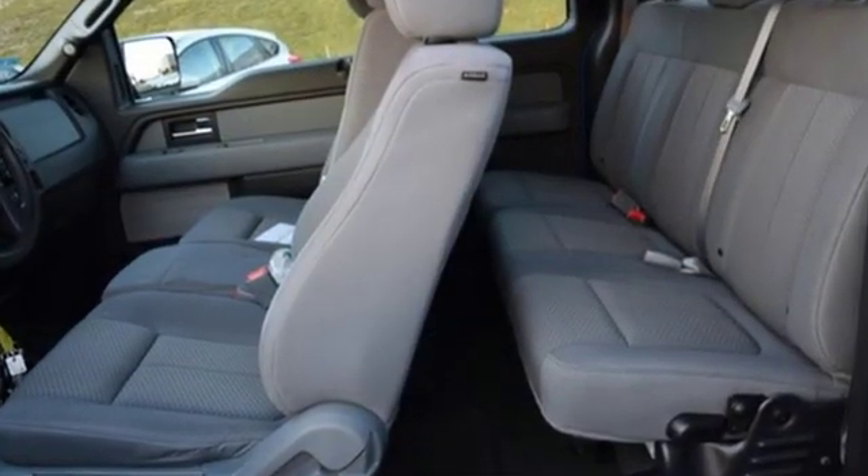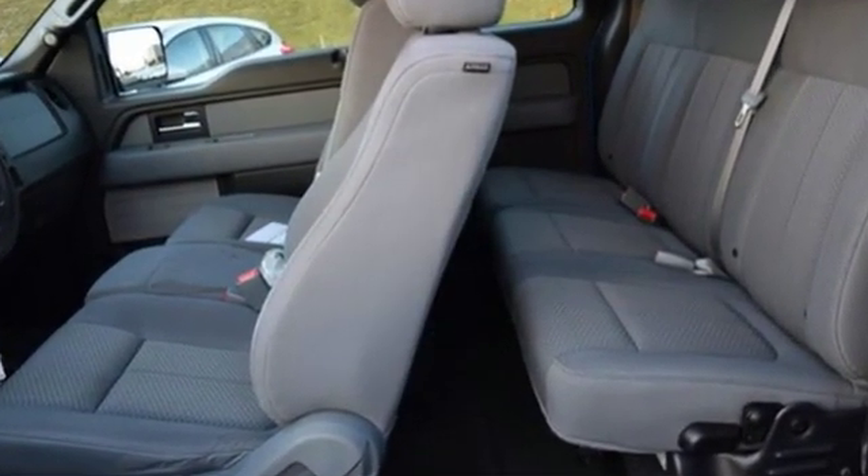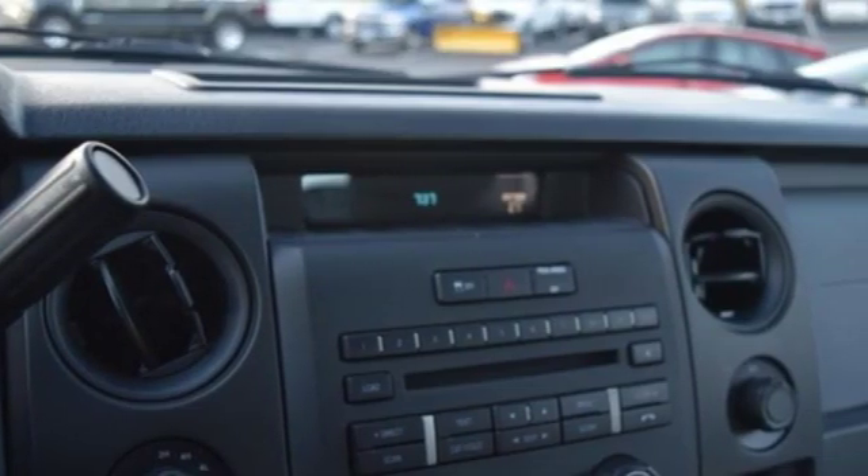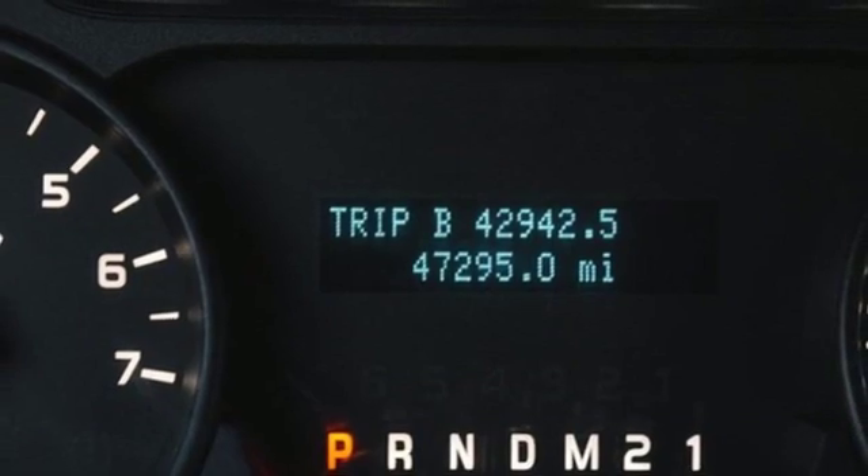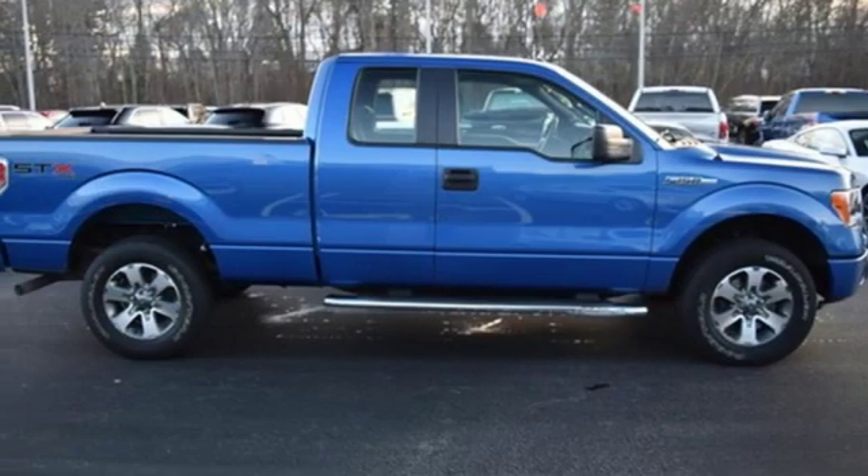Three 12-volt power outlets, manual tilting steering column, easy lift and lower tailgate, automatic transmission, front tow hooks, electronic shift on the fly, and V8 engine.